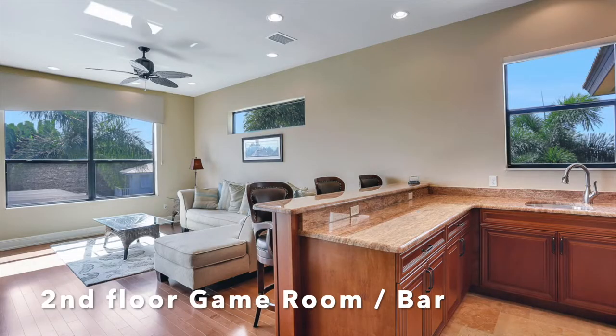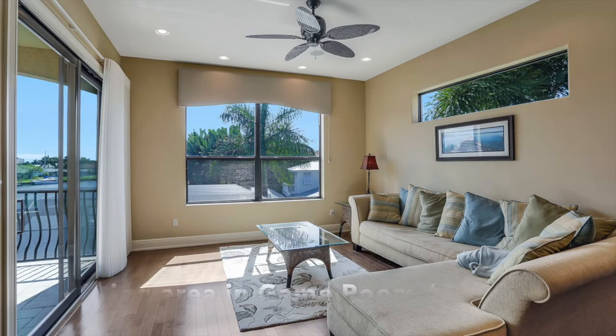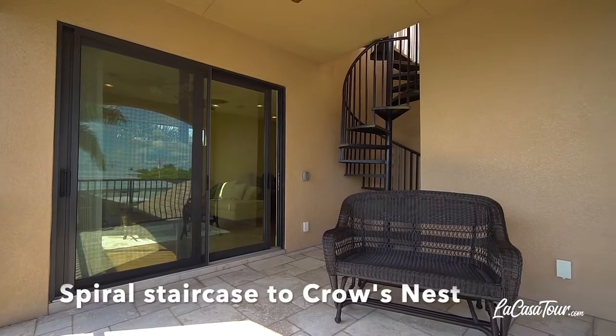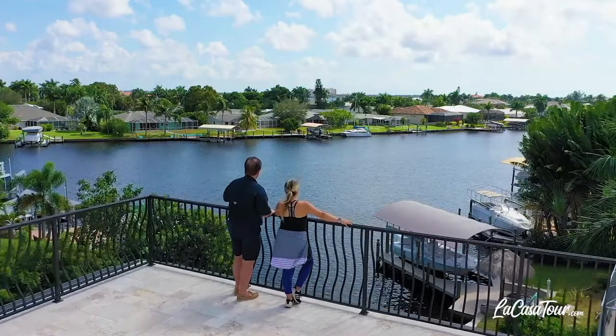Here on the second level you have a very large game room slash bar that has a comfortable sitting area with a slider going out to an adjoining balcony. From here you can take the spiral staircase to the third level's crow's nest for some truly unbelievable water views.